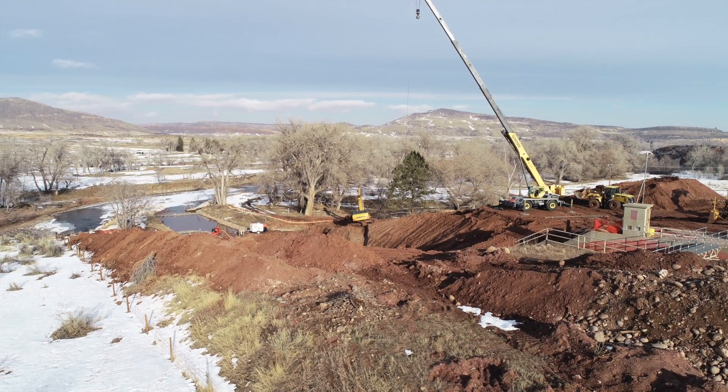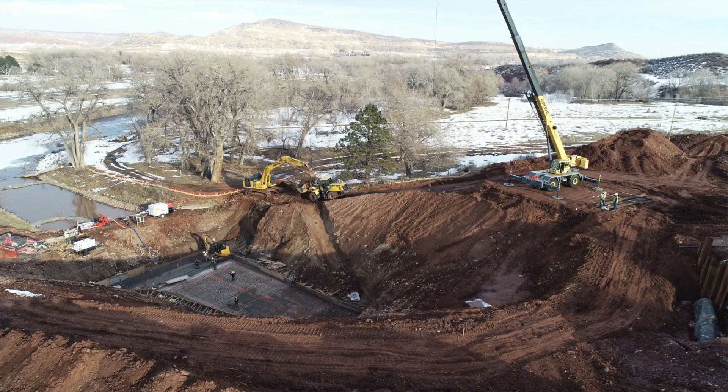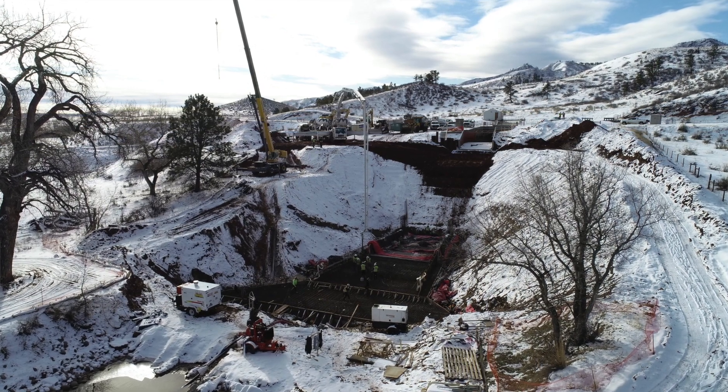We have Ditasko as the construction manager on the project and Zach Dirt is the contractor — they're doing all the excavation and concrete work.